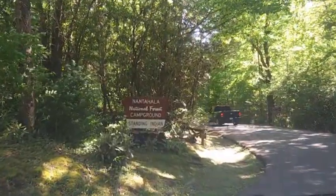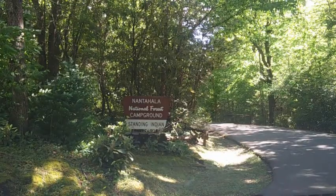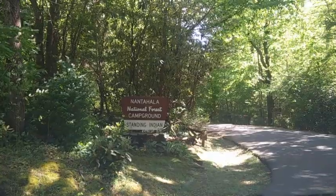Come here to relax, to camp, to swim, fish, hike — you name it, this park has it. Y'all stick around, I'ma show you around.